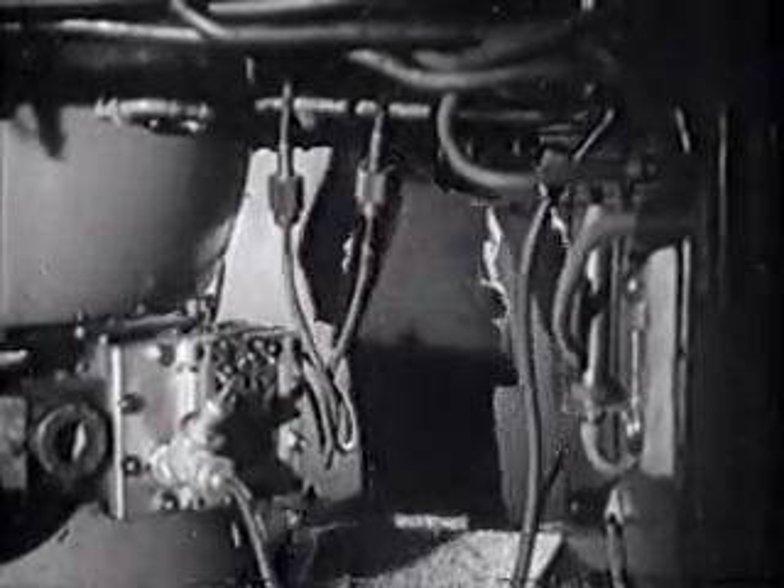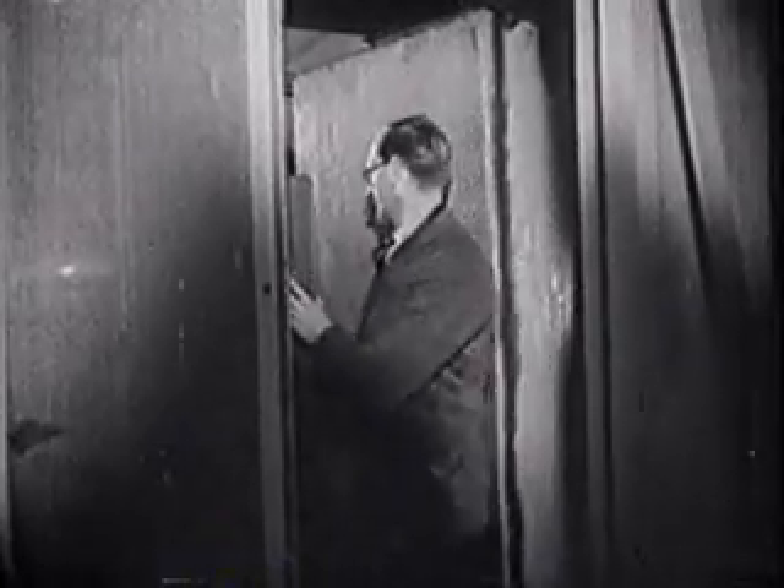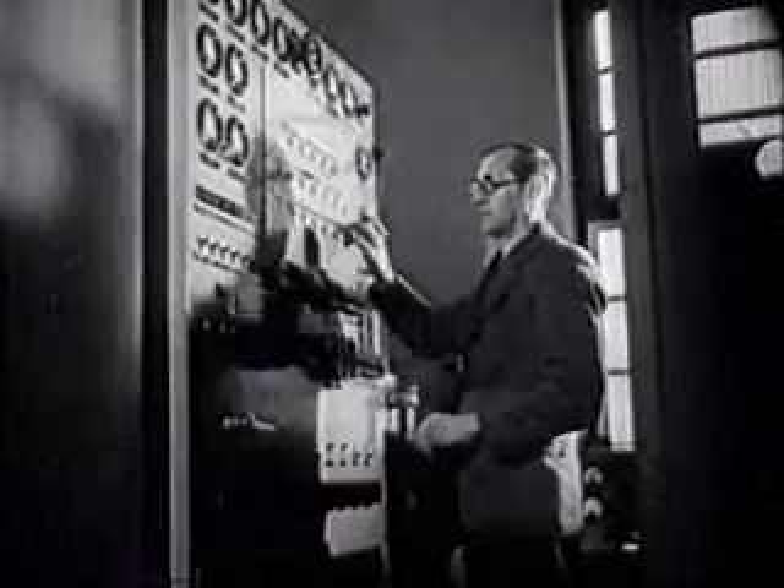As the operator moves off towards the control panels, he passes through the water screens, three and a half feet thick, which protect the scientists from the intense radiation produced by beams of accelerated particles. Now he begins to switch on the complicated high-frequency installation which feeds current to the Ds.